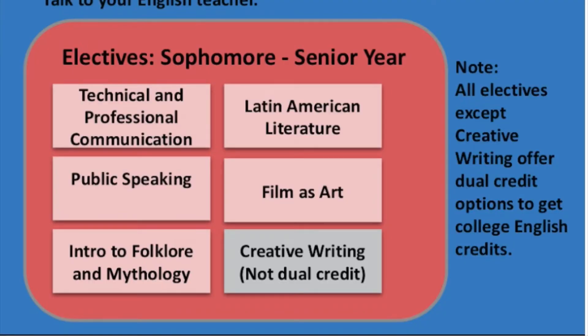We're going to end with looking in depth at our elective choices. As you can see, there are five elective choices that are dual credit and one elective choice that is only credit at the high school.